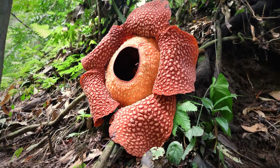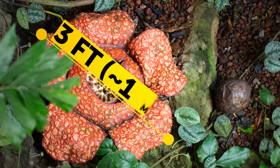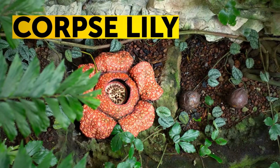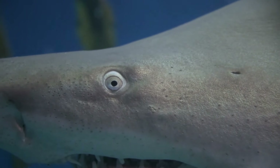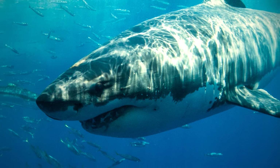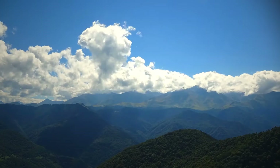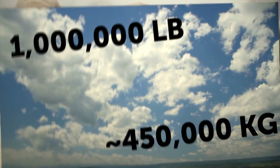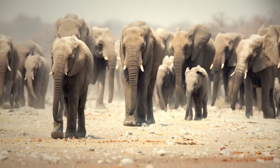The largest flower in the world also happens to be the stinkiest. With a bloom about three feet across and weighing roughly 15 pounds, the corpse lily smells like rotting meat. Sharks are the only fish that can blink with both eyes — not to clean or hydrate them, but to protect their eyes while biting into their lunch. The average cumulus cloud — the big poofy kind — weighs just over 1 million pounds, the weight of about 100 fully grown elephants floating above your head.